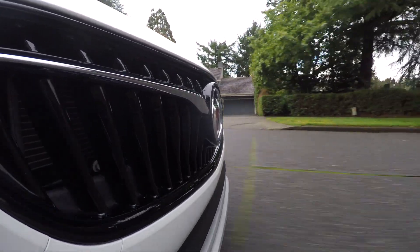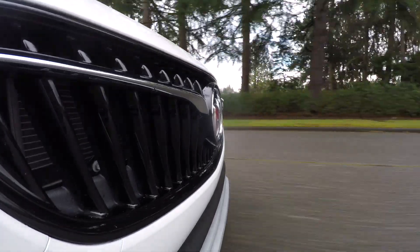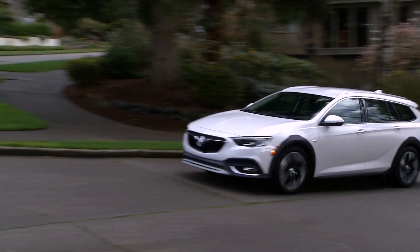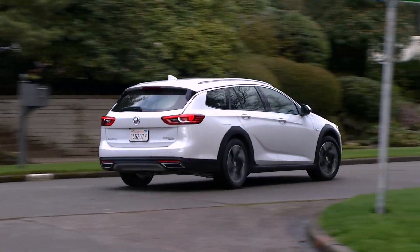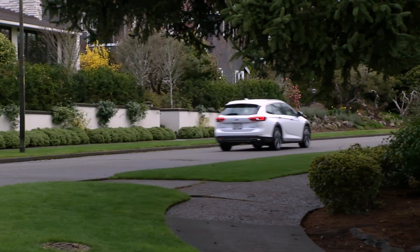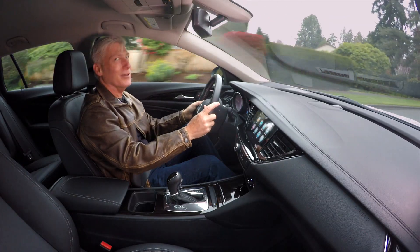Did you hear? Buick thinks the Tri-Shield logo is so well known it plans on taking its name off future cars. Not sure it's up there with the Golden Arches or Nike swoosh. This car has a heated steering wheel — I love heated steering wheels.